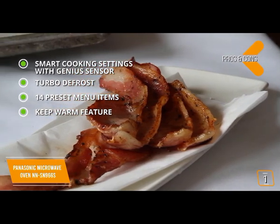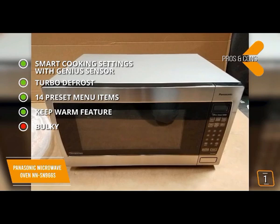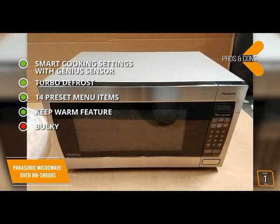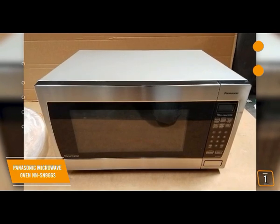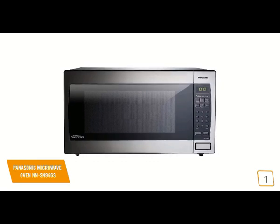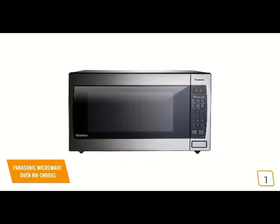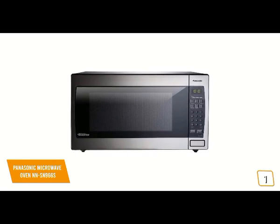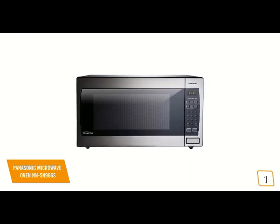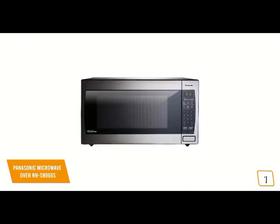For the cons, at 19.4 by 14.88 by 14 inches it takes up considerable counter space — though on the flip side it does have that large 2.2 cubic foot capacity. If you're looking for one of the best microwaves available, the Panasonic NN-SN966S features 1250 watts of cooking power, a spacious 2.2 cubic foot capacity, and Panasonic's inverter technology for constant cooking power and shorter cooking times, making it one of your top choices.